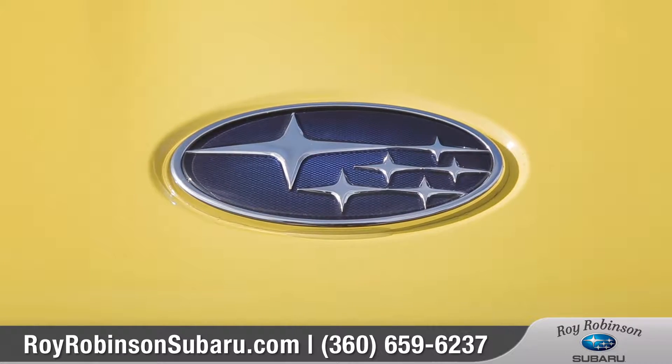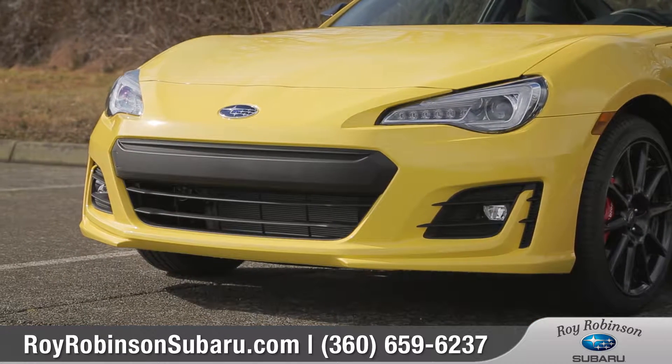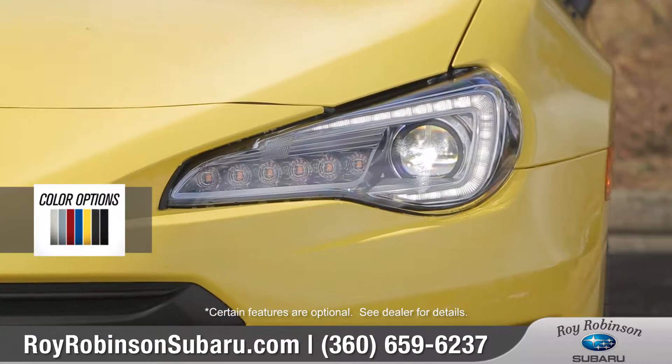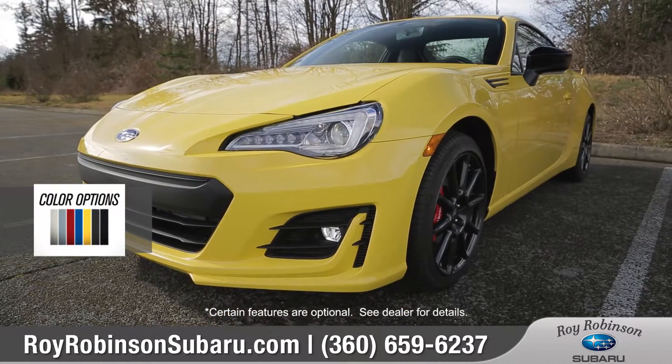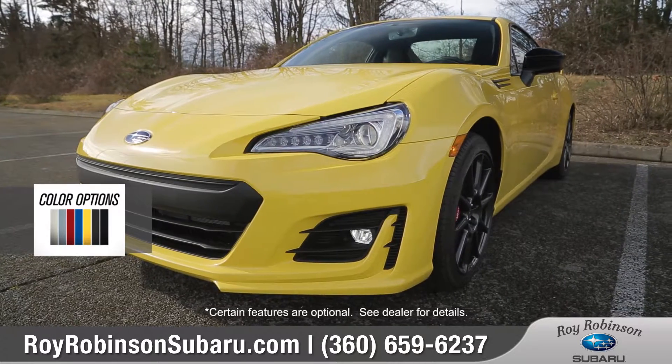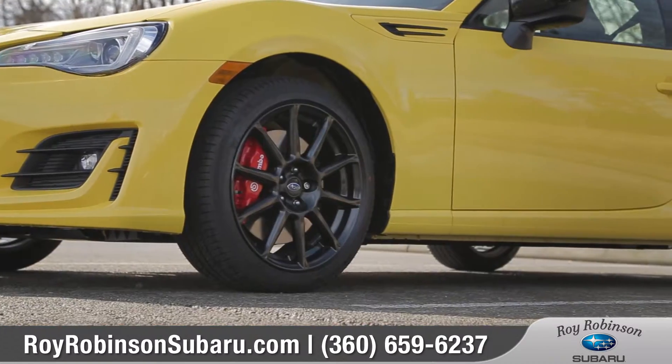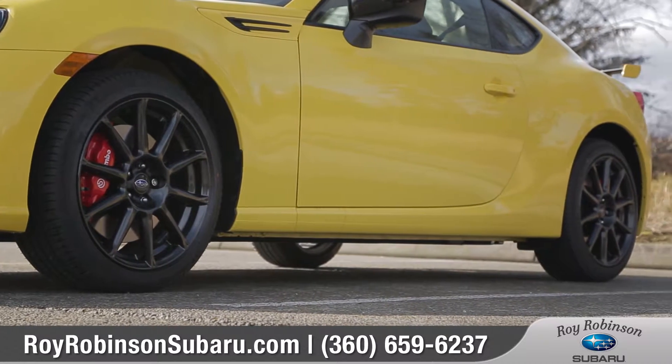Come with us as we take a closer look. A restyled front fascia with LED headlights and running lights will help you see and be seen. The Series Yellow package is adorned with exclusively yellow paint, black mirror caps, black badging, as well as black 17-inch 10-spoke aluminum alloy wheels.